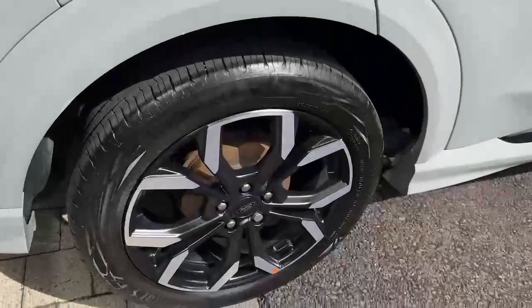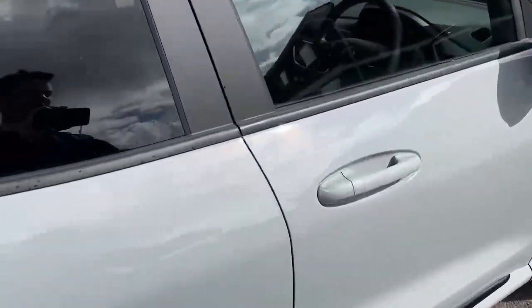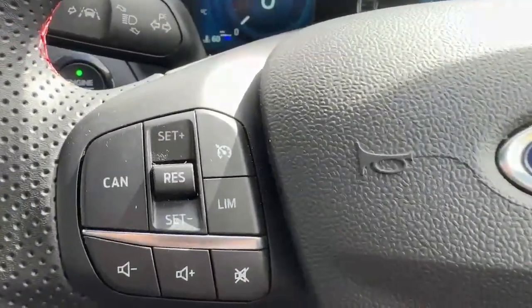Moving around the car you have really nice 18-inch diamond-cut alloy wheels. On the interior you have your black leather seats with your red sporty stitching, and a nice big multi-function steering wheel with all your controls for your speed limiter and cruise control.